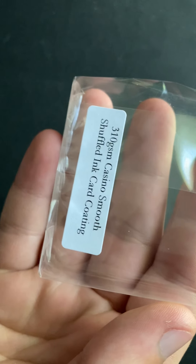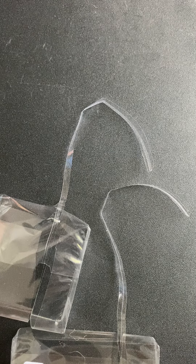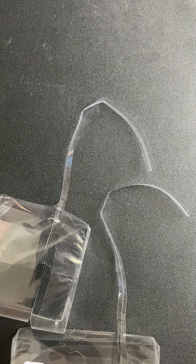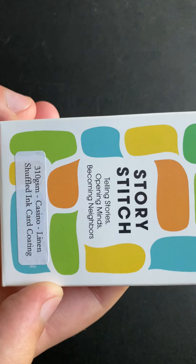They riffle pretty good but they're much thicker. I would not use those for trading cards — it is not optimal at all. For poker cards they don't seem to do anything fancy. The 310 GSM casino smooth is probably the cheaper option compared to the premium, which makes sense.